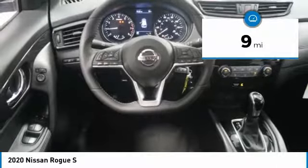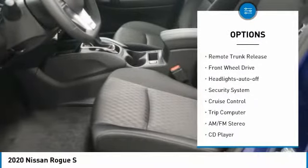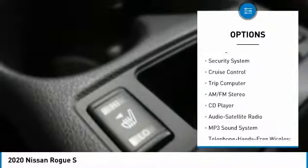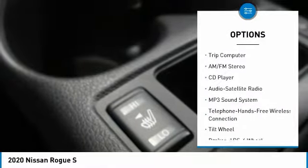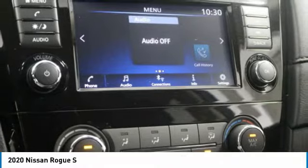Here are some of this vehicle's great options: traction control, daytime running lights, remote keyless entry, mirror memory, remote trunk release, FWD, headlights auto off, security system, cruise control, and trip computer.